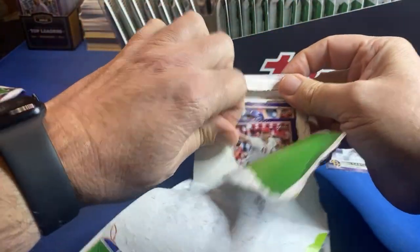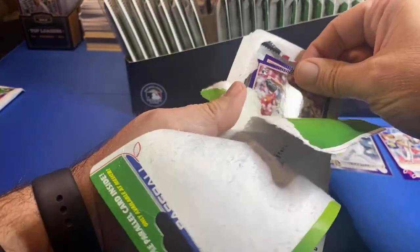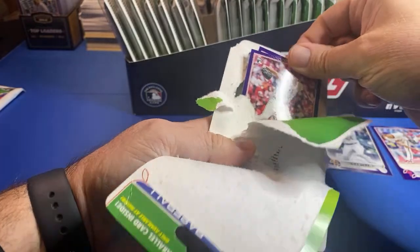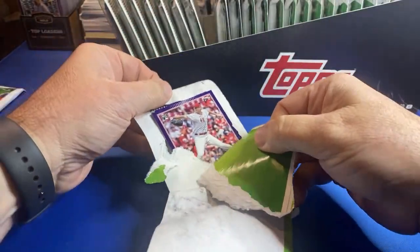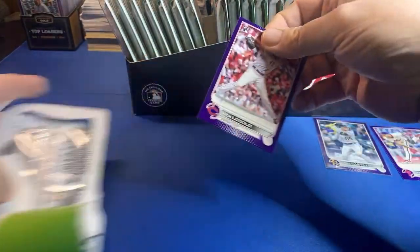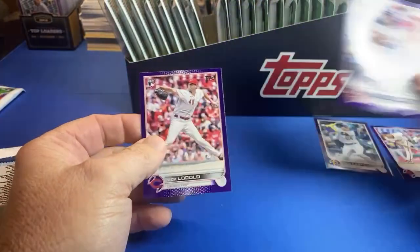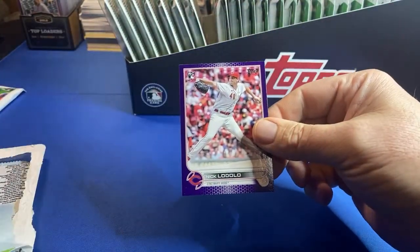Is this Nick Lodolo? Easy on these - didn't quite get that open enough. It is Lodolo, and Martay on the back side.